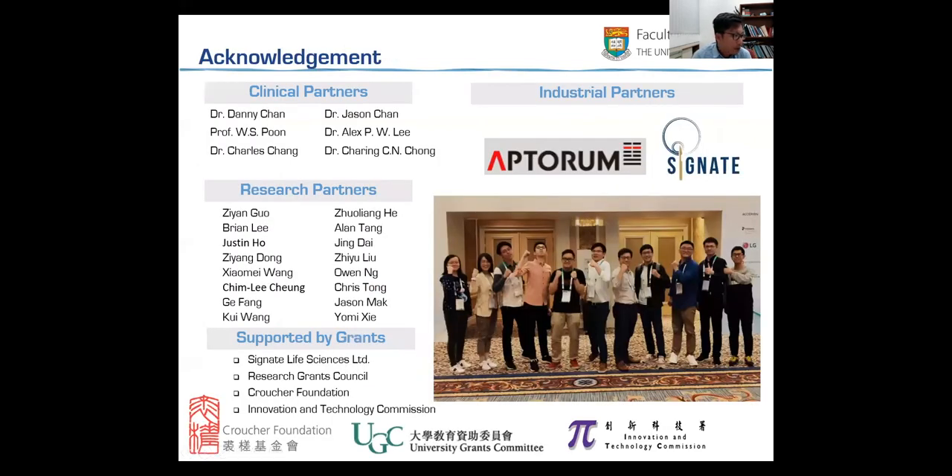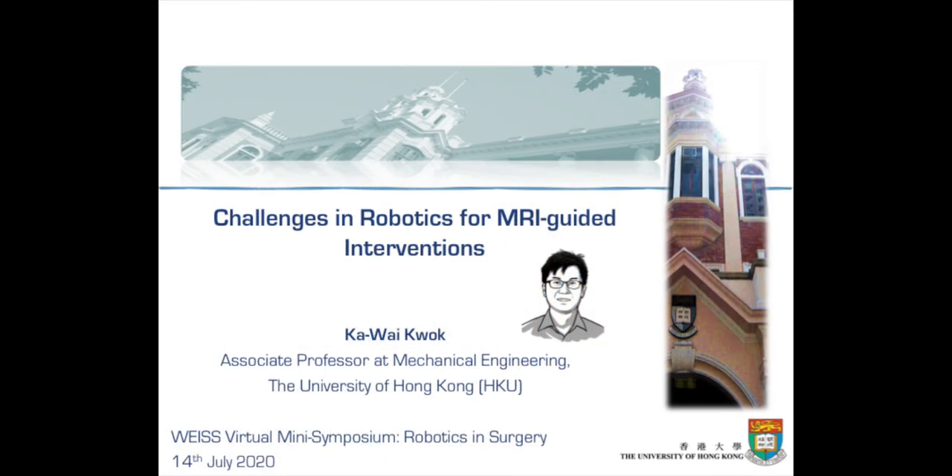Last but not least, without my team and my funding agency, I would never have had a chance to touch these research opportunities. Thank you to them. That's all for my presentation — I hope you enjoyed it. Thanks very much.